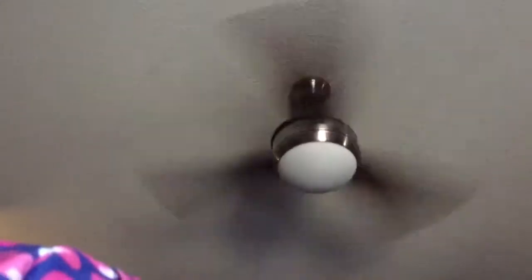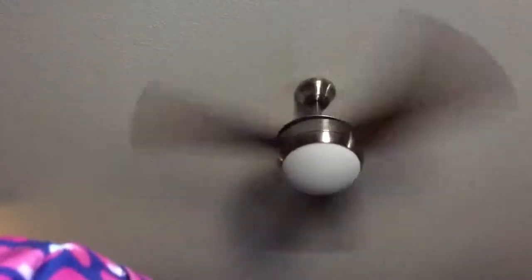I just got this from Lowe's last night — it's my new ceiling fan. My old ceiling fan didn't get enough air because of a motor issue, so my mom and her friend helped me replace it. This is my new ceiling fan from Harbor Breeze.